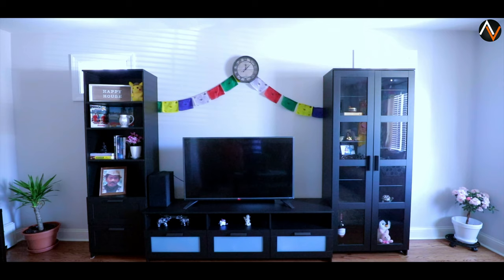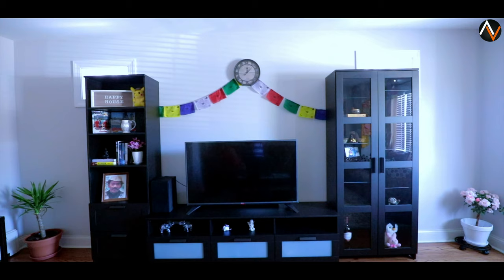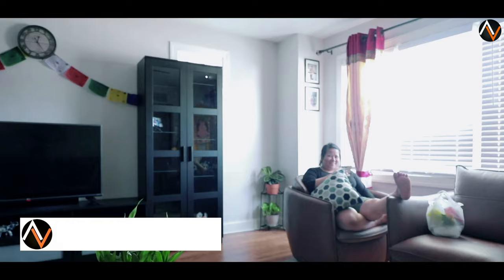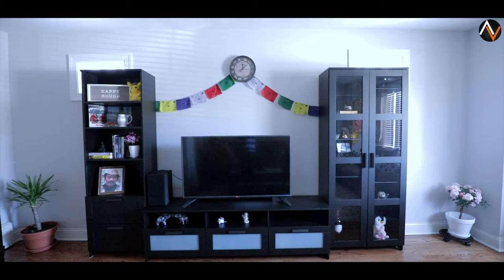This is my final setup. As you can see, I put the glass door cabinet on the right-hand side and the bookshelf on the left-hand side. It took almost five hours even with my wife helping. Hope you guys like this video — don't forget to like and subscribe to my channel. We'll catch you in another video, bye bye!